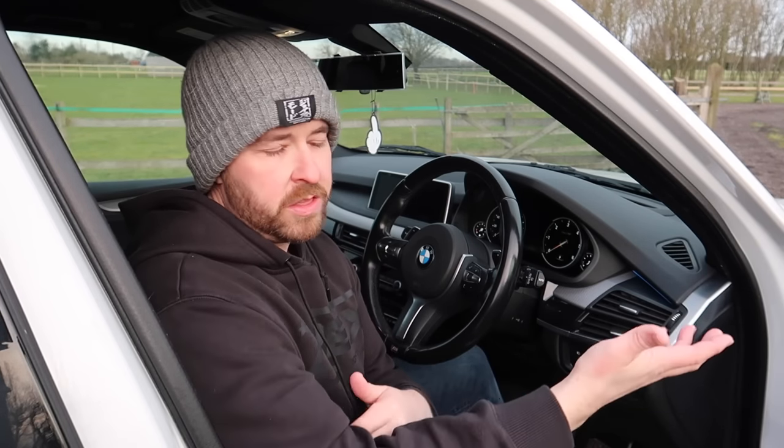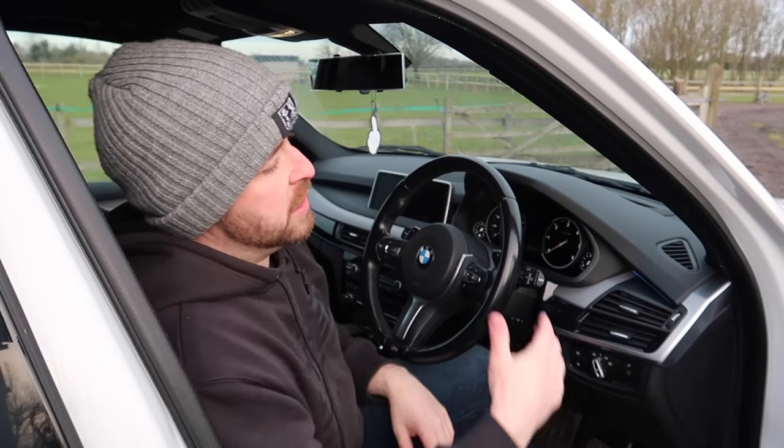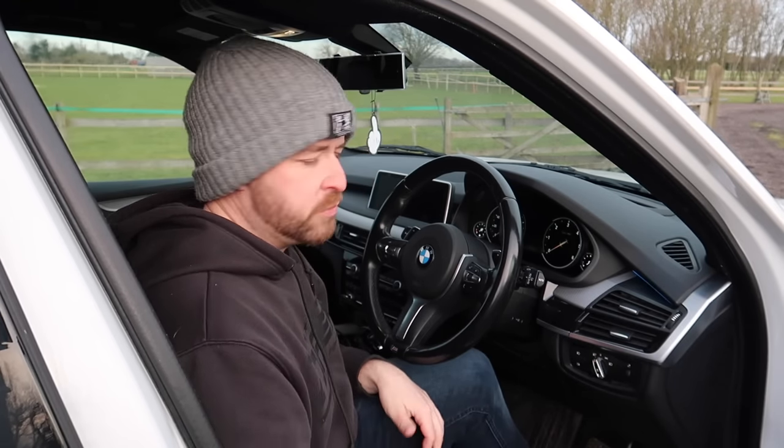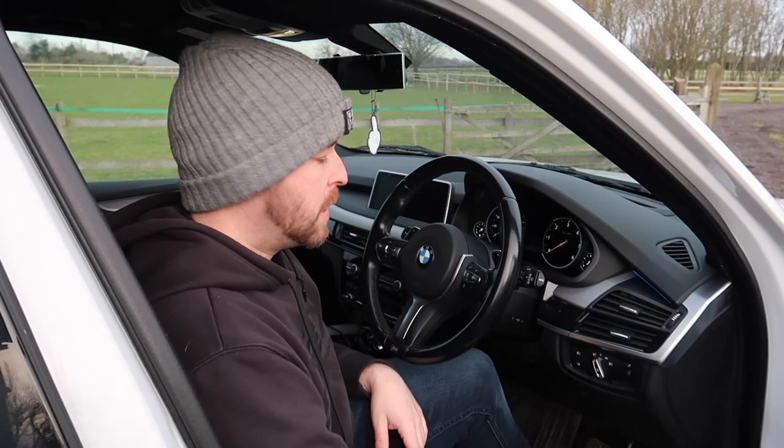Overall though, the sound system is brilliant for a standard car. I didn't get the upgraded one because I couldn't afford it - this was the car within my budget, so I didn't get the sunroof and didn't get the Harman Kardon sound system. But I don't really care because I just wanted an M Sport with the fancy wheels on it, with low miles, so I could tow my cars around. Shall we go for a little drive and talk about how it drives?